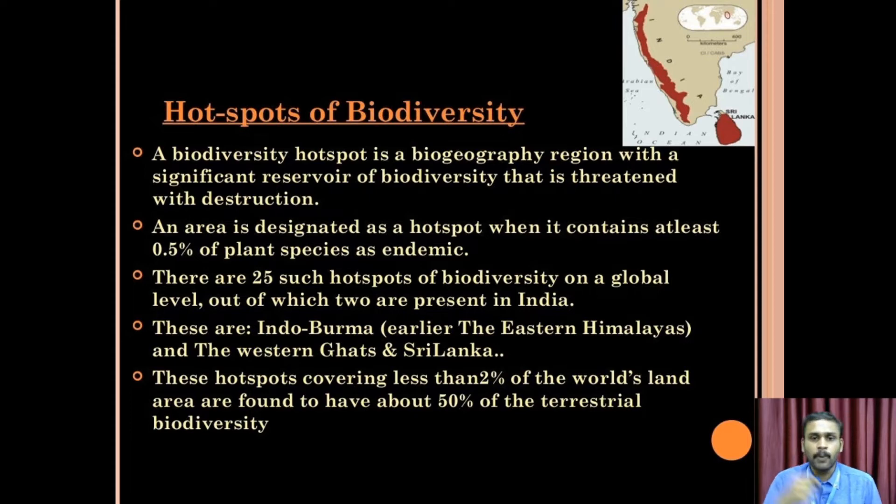These are Indo-Burma, the Eastern Himalayas, and the Western Ghats. These hotspots, covering less than 2% of the world's land, are found to have 50% of terrestrial biodiversity.